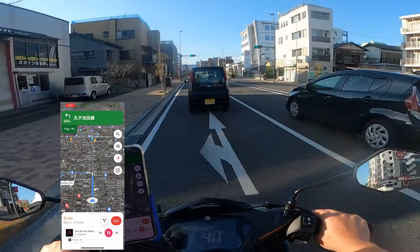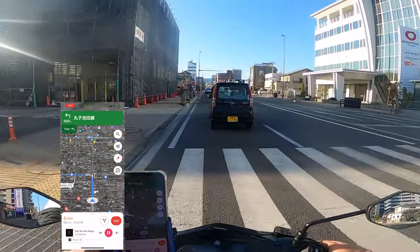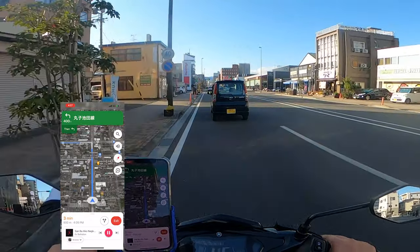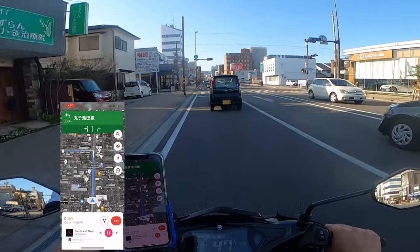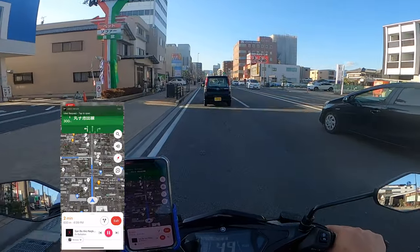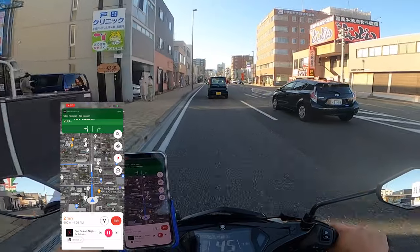This is also a great part-time job, especially for those who love riding motorbikes. This is my way of getting to go out and ride. Of course, we need to be careful. And when you're going to busy city areas with lots of people, don't forget to wear a mask.